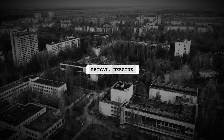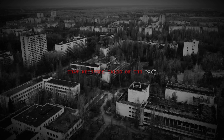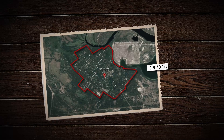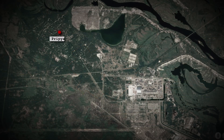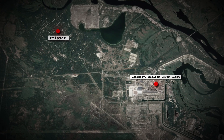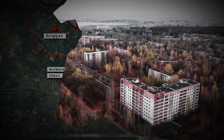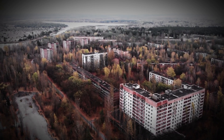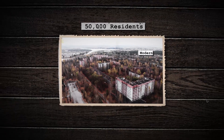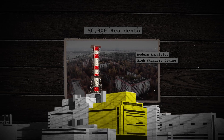Pripyat stands frozen in time. It's a ghost town that whispers tales of the past to those brave enough to visit its haunting landscape. But it wasn't always like this. Pripyat was founded in the 1970s as one of nine Atomgrads, or atomic cities, in the Soviet Union. Located just three kilometers from Chernobyl nuclear power plant and 110 kilometers north of Kiev, this model Soviet city was purpose-built to house the plant's workers and their families. As an Atomgrad, Pripyat symbolized the USSR's commitment to nuclear energy and technological progress. Its 50,000 residents enjoyed modern amenities and a high standard of living, with the nearby power plant serving as both the city's fuel source and its pride.